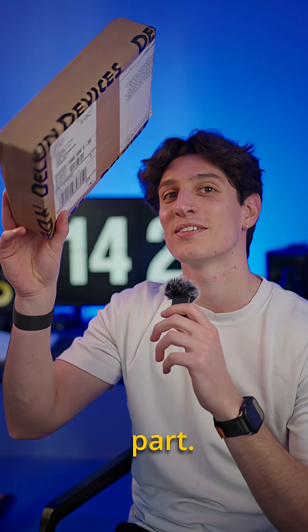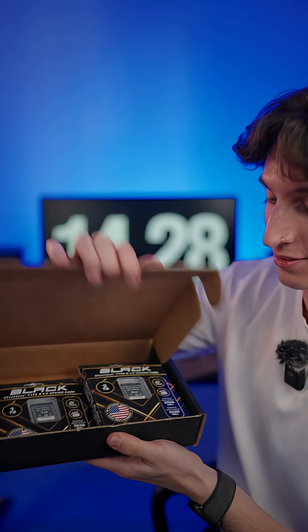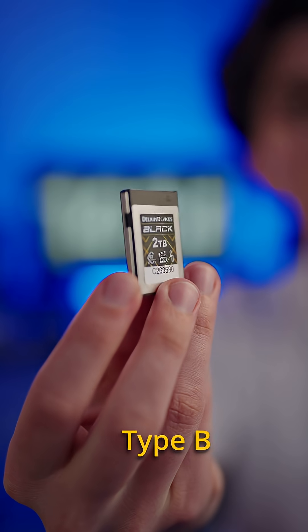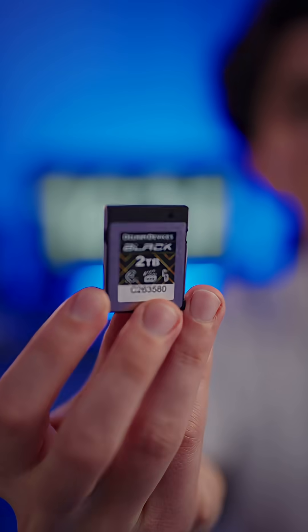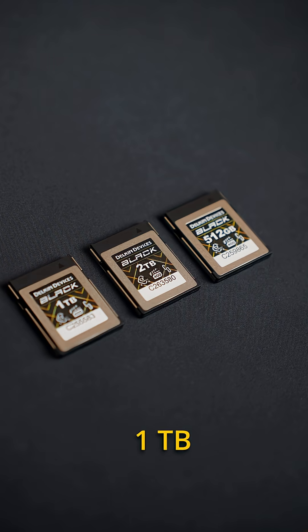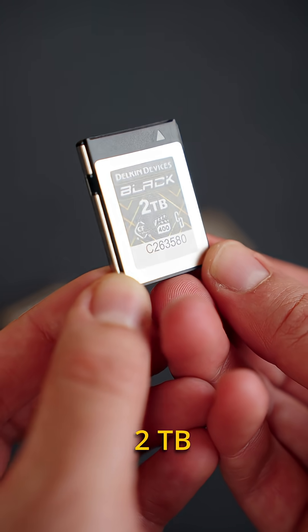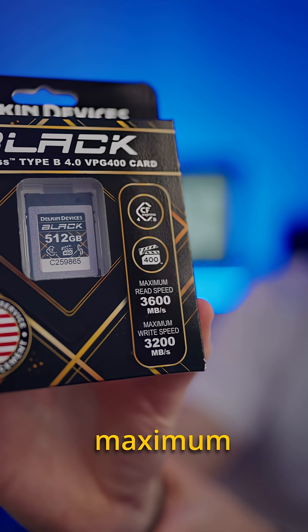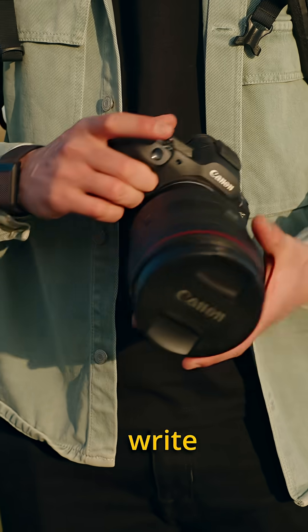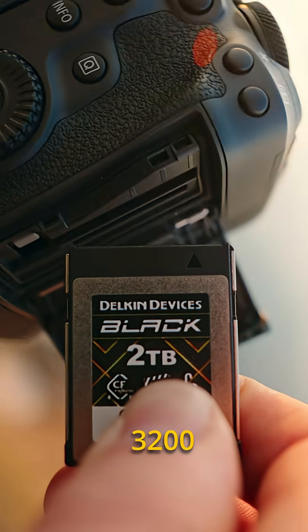You know I love this part. These are the new CFexpress Type B from Delkin — they come in three different storage options: 512 gigabytes, 1 terabyte, and 2 terabytes. As you can see, the maximum read speed is up to 3600 megabytes and the maximum write speed is up to 3200 megabytes.